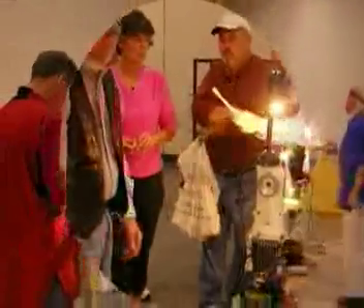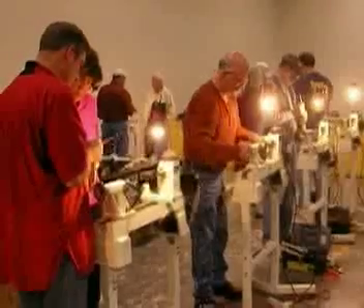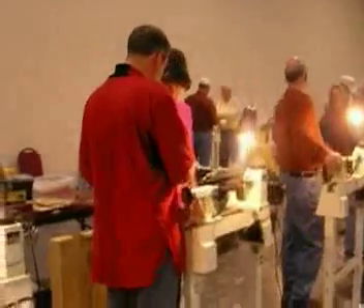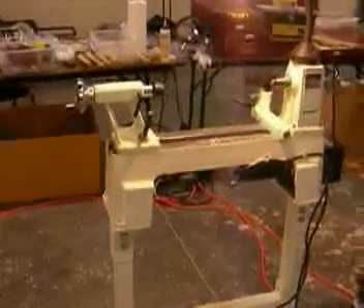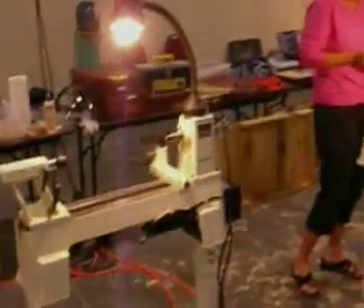What we're seeing now is the gang watching the demonstrators approach the lathes, and they're all going to learn how to turn, which is pretty exciting. These are the Jet lathes owned by Carolina Mountain Woodturners. Ten of them come in a trailer with all the tools and safety equipment. It's a very nice occasion.